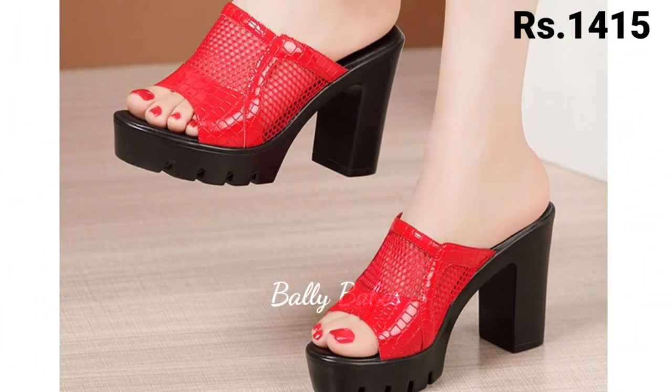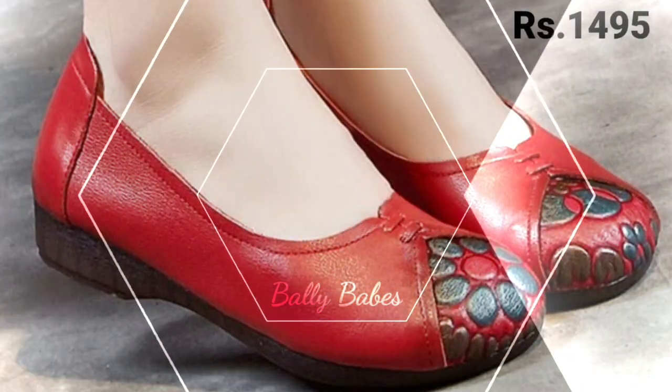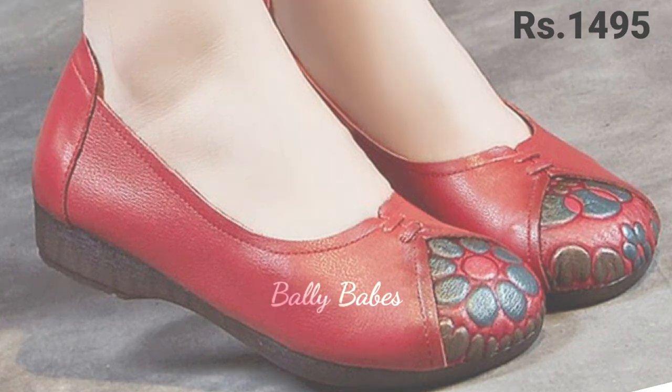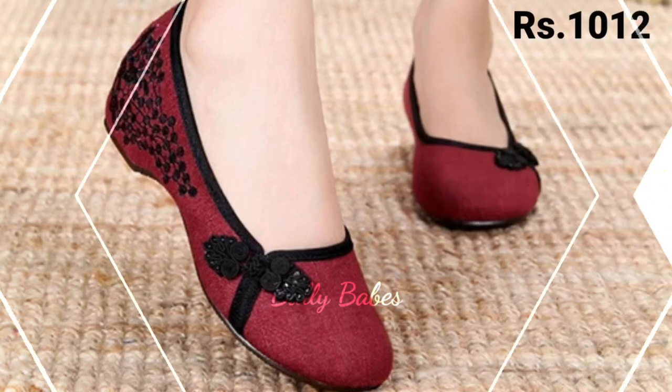You can order from any country at any time, and the cash on delivery option is also available, which is a great option. So friends, what are you waiting for? Check out the link and grab these footwear now. If you have any doubt or query regarding placing an order, the comment section is always available.